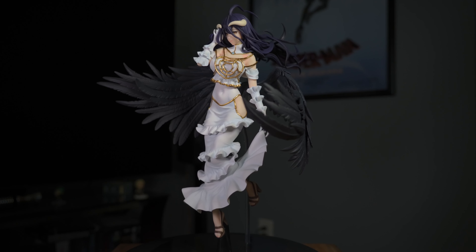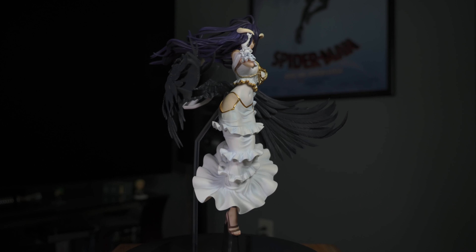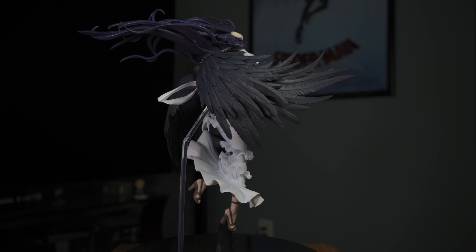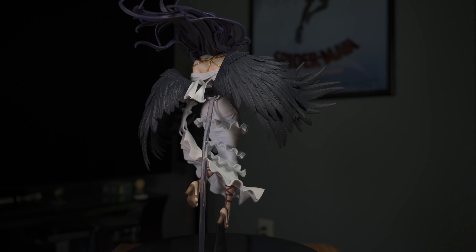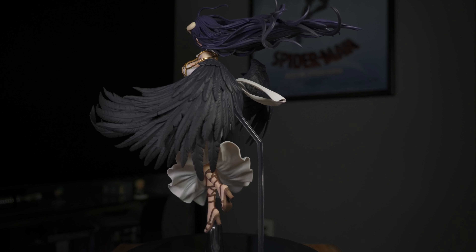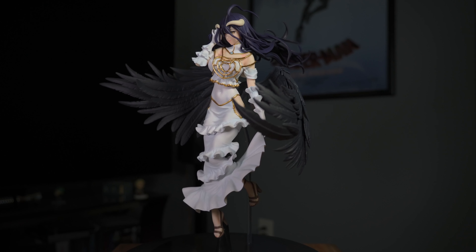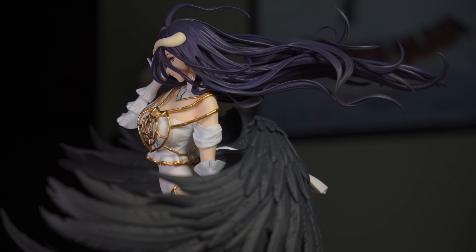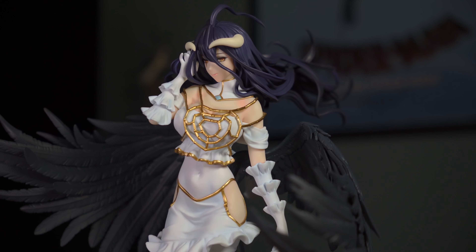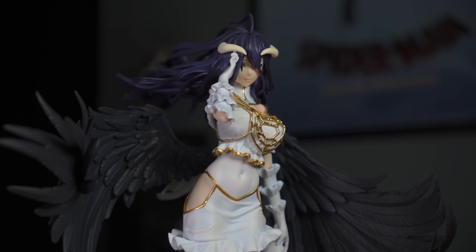Here she is out of the box — and she is a completely unopened, brand new figure, so getting her for 17,500 yen is pretty crazy. I was not expecting to win that auction but I guess I just got lucky. This is an incredible figure — her dress sculpt looks absolutely amazing, the definition around her stomach looks great, and her hair sculpt is nuts, so detailed and well done. Her feathers are really well done as well.